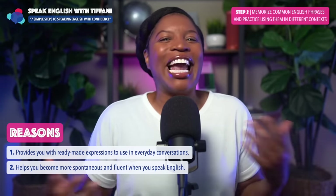Reason number three: it builds your confidence in expressing ideas and communicating in English. You've already practiced using the word or expression in various contexts, so now you're comfortable and confident expressing yourself using that word or phrase. Step number two: memorize common English phrases and practice using them in different contexts.